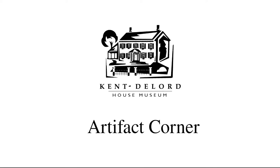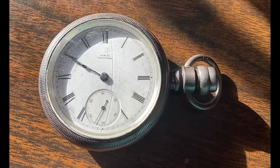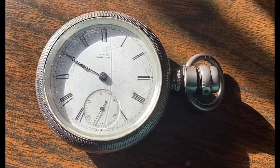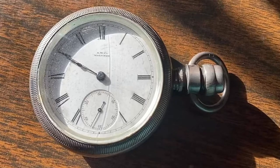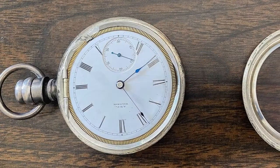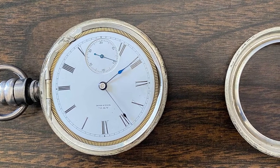Hi everyone and welcome back to another Artifact Corner. Happy 2022! We will be starting out the new year with this beautiful pocket watch. This is a Swingout Case pocket watch and the case is made of sterling silver. This watch was made by the American Waltham Watch Company based in Waltham, Massachusetts.